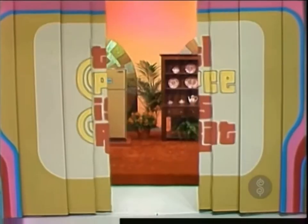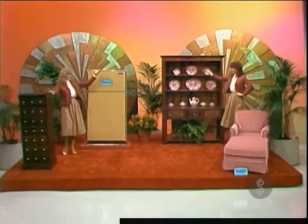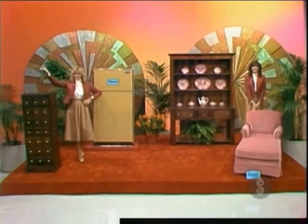Well, look at all of these: a refrigerator freezer, a Welsh hutch, a chaise lounge, and a new sommelier.